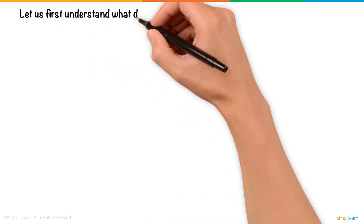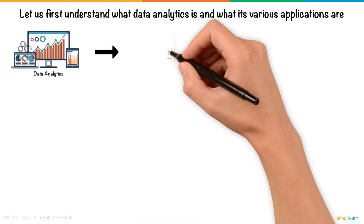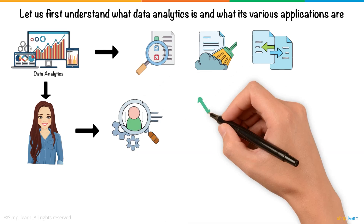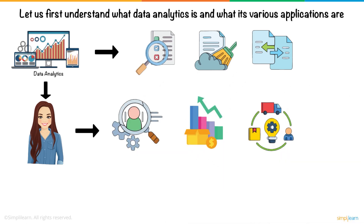Let us first understand what data analytics is and what its various applications are. Data analytics is the process of examining, cleaning, and transforming raw data into valuable insights that businesses can act on. It helps professionals like Sarah understand customer behavior, track product performance, and make informed decisions about inventory and promotions.